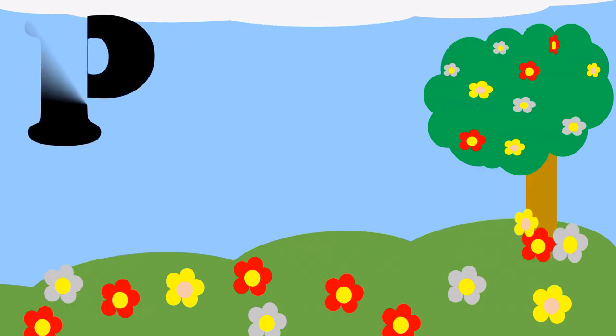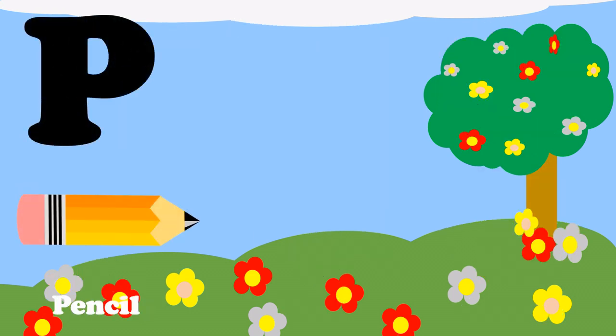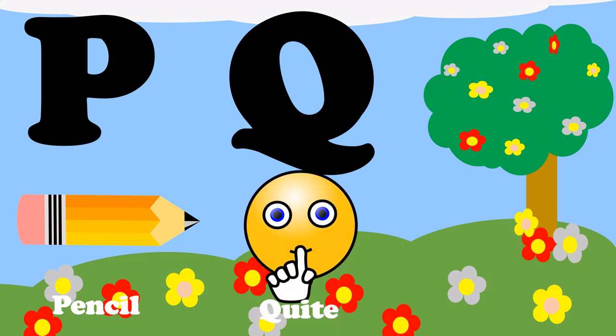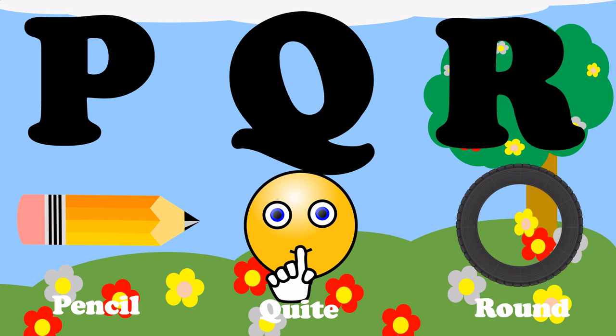P, P for pencil. Q, Q for quiet. R, R for round.